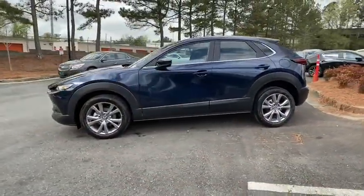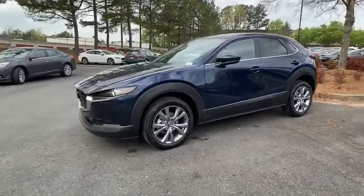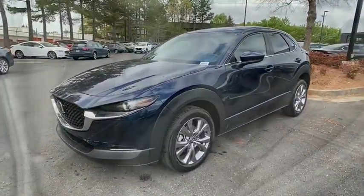Traction control, dual airbags, alloy wheels, power steering, four-wheel disc brakes, compass, electronic stability control, power windows.